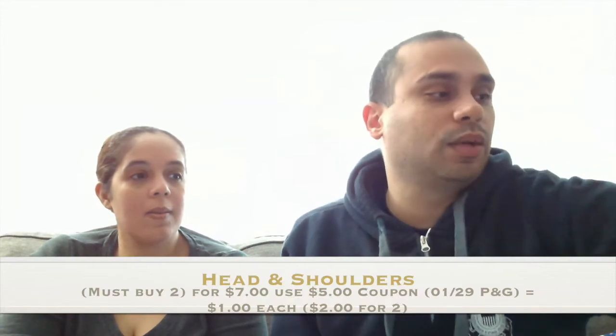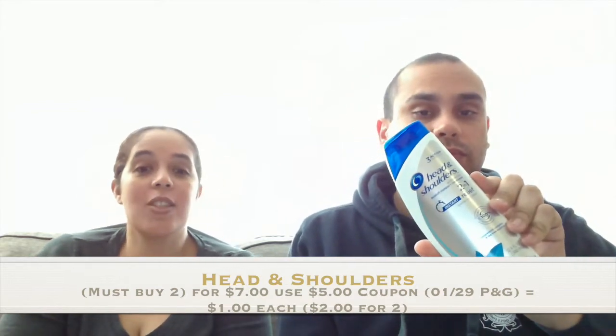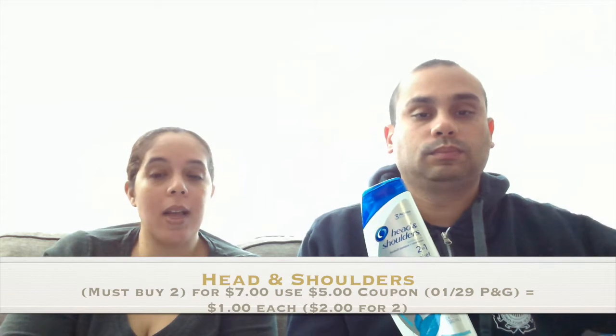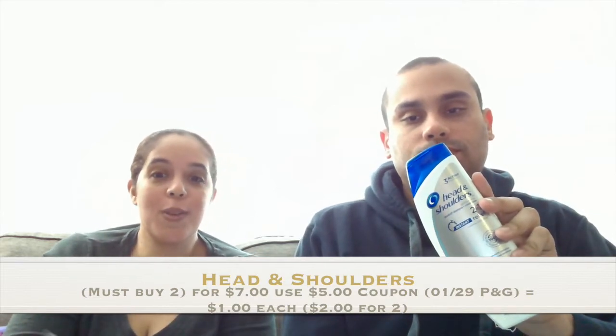Our next item is one that doesn't come across that often — the Head & Shoulders two-for-one shampoo. These are pretty expensive. They were two for $7.00, and there was also a $5.00 coupon that came out today in the P&G insert, making them $2.00 for two — a dollar each. Not bad at all.